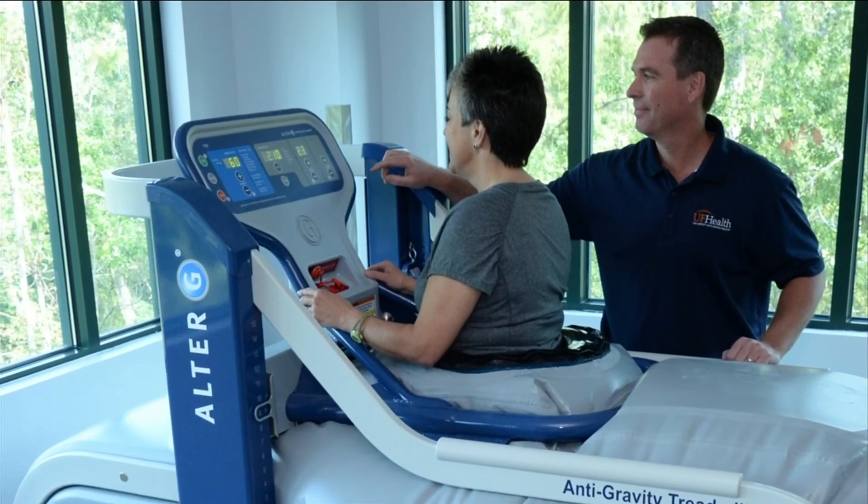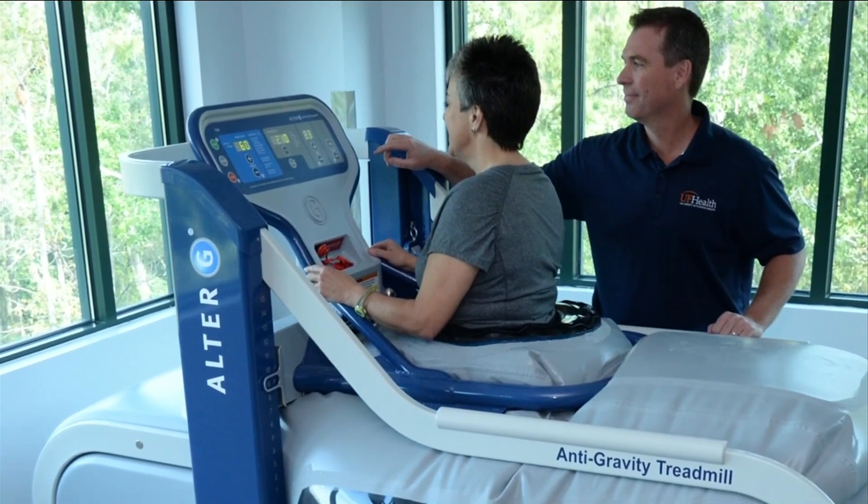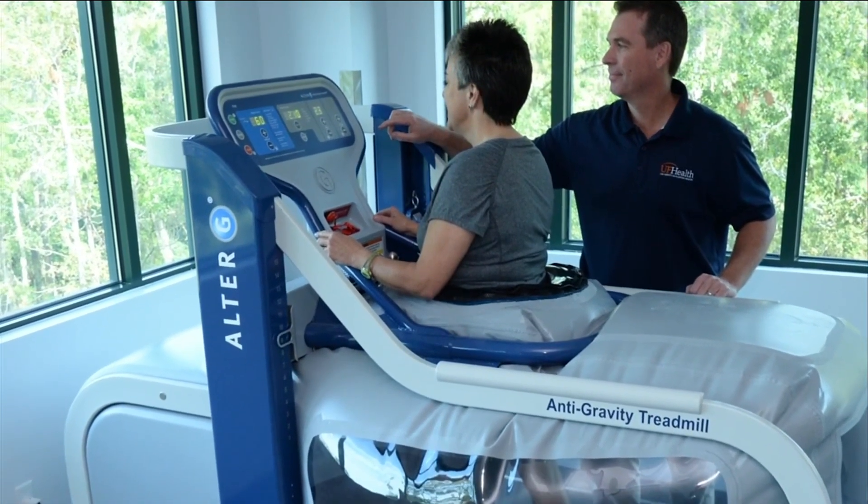There are a few of these around Jacksonville, but this latest model offers camera reviews to allow therapists to monitor patient gait, etc.